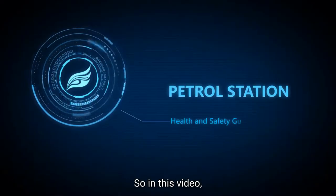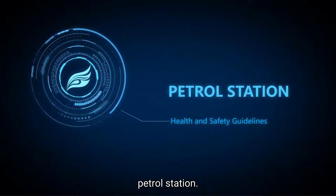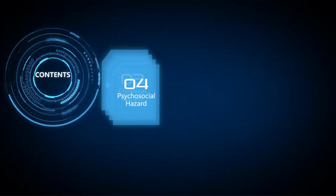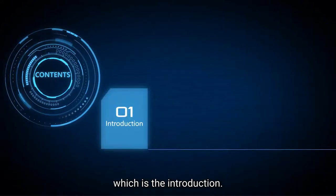Welcome to this video. In this video we will talk about the health and safety guidelines on petrol stations. Let us start with the first one, which is the introduction.